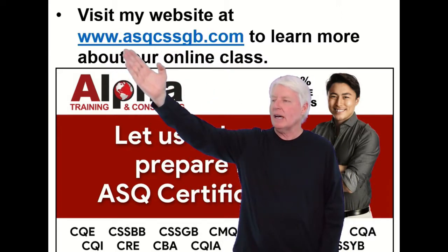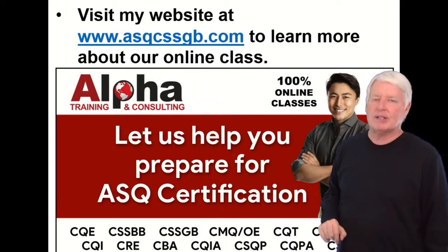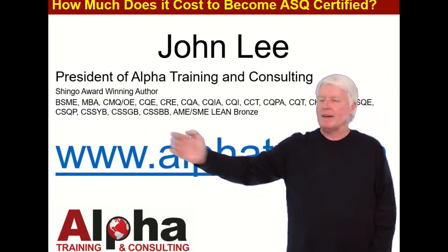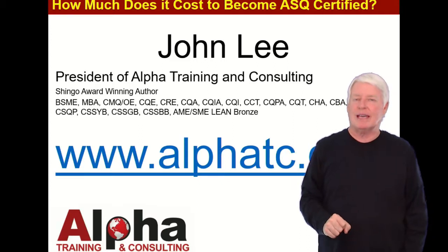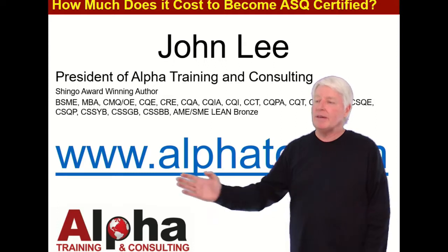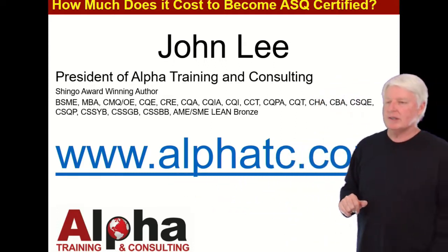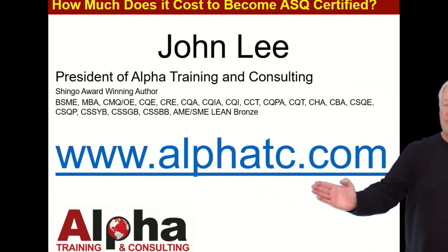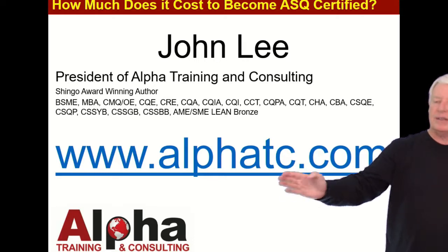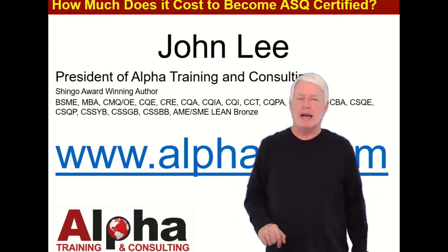So there you go. Again, www.asqcssgb.com — check that out if you have a chance. As you can see, I have a lot of experience passing ASQ certification exams. I've passed most of them myself. If you have any questions, feel free to contact me and I'll get back with you as soon as possible. Just go to my website at alphatc.com — that's alphatc for Training and Consulting. Go to the Contact Us option, send me a message, and I'll get right back with you.